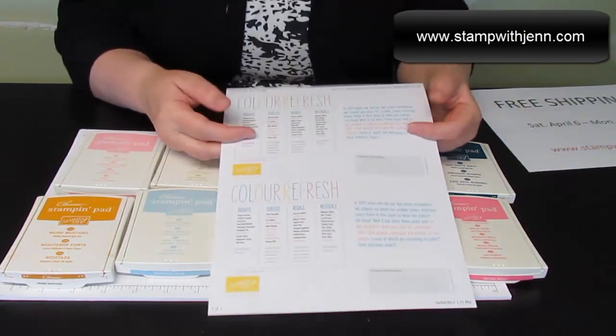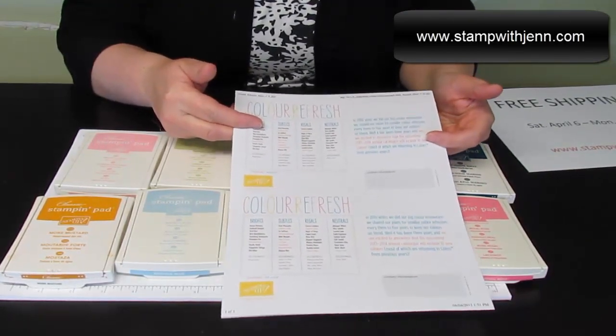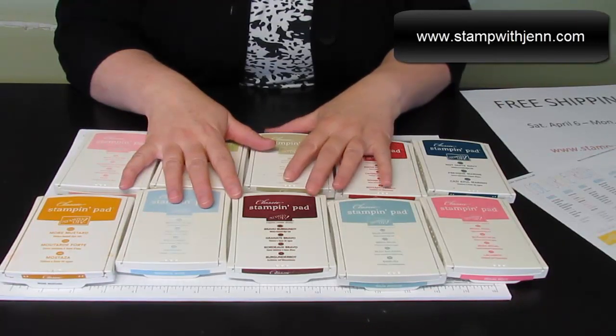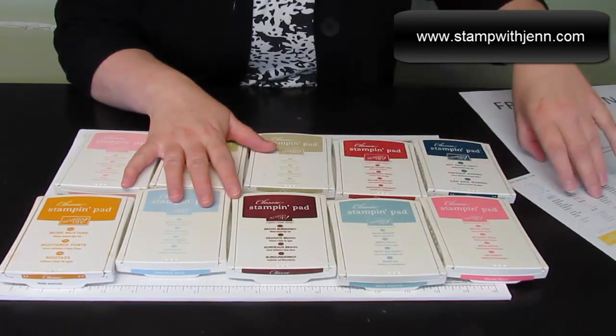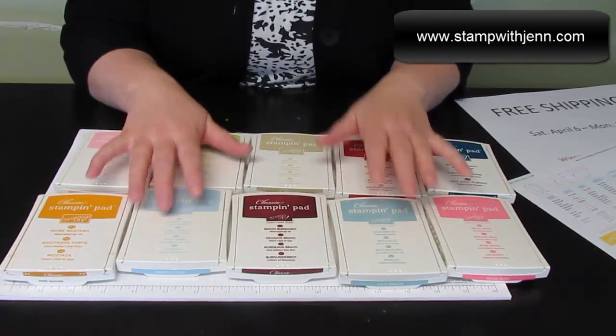There is a color refresh happening and all the details on this are on my website. This will take effect May 31st 2013. Those are colors you like, you may want to stock up on those this weekend during free shipping. And there are 10 new colors coming in to the existing color families. Thanks for watching, I hope you check out the free shipping special this weekend.